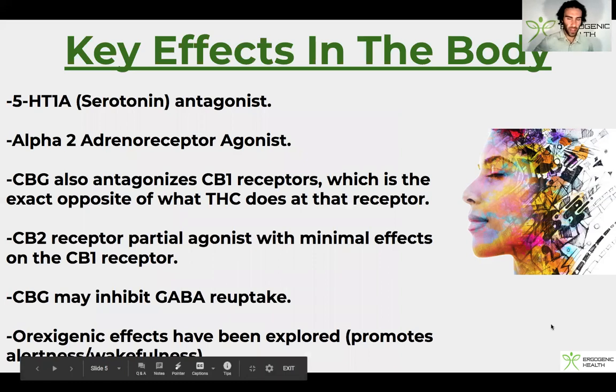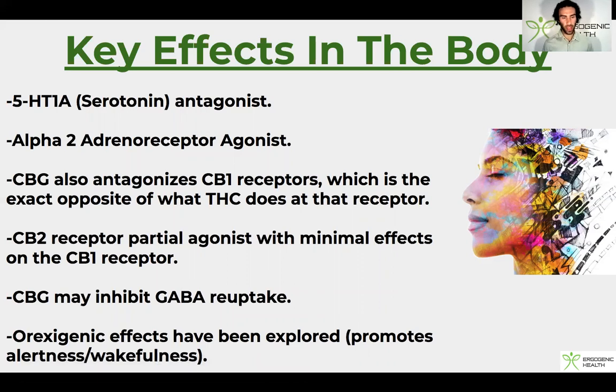Here are some key effects of CBG in the body. CBG can act as a moderate antagonist to the 5-HT1A serotonin receptor. That receptor has actually been studied very heavily in post-SSRI sexual dysfunction, a debilitating condition where people suffer from long-term sexual dysfunction following the use of SSRIs. The other benefit of 5-HT1A antagonism is that it may actually upregulate this receptor over time, which is good for those with desensitized 5-HT1A receptors — such as those who've used ashwagandha, high-dose ginger, acetyl L-carnitine, and some other compounds as well.